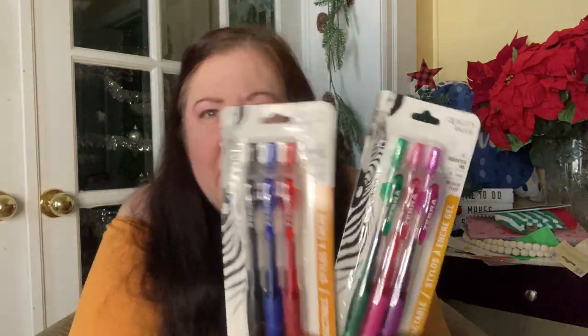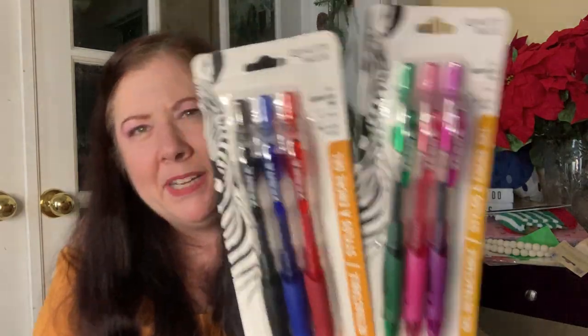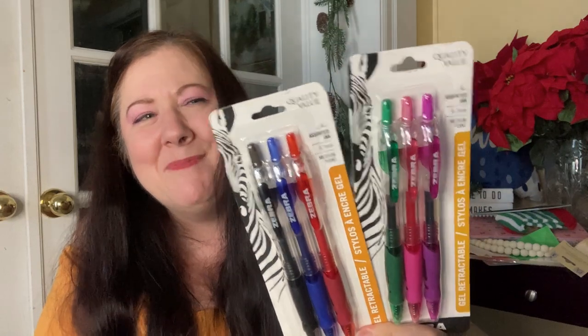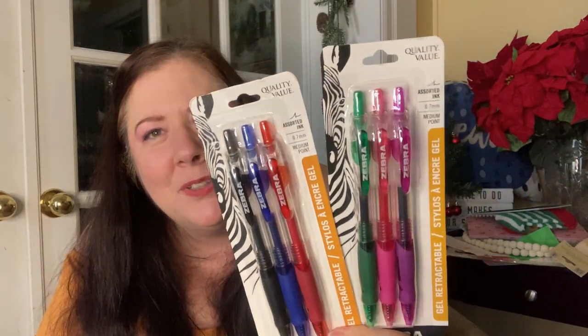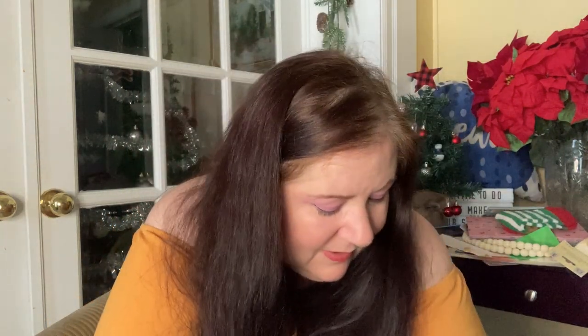I got some pens because I love Zebra gel pens and I couldn't find any non-black pens in my stash — even though I know I have so many. I just wanted some different colors and gel pens. Zebra is a great company — they flow very well.